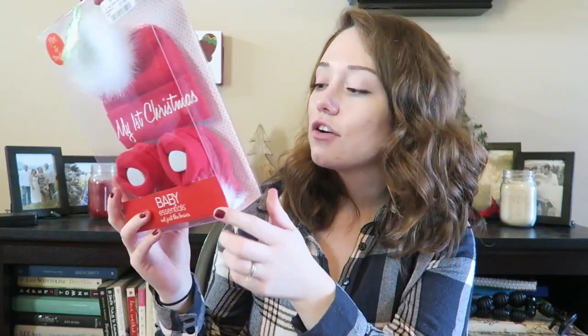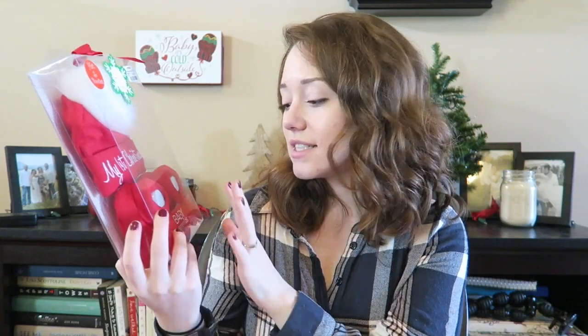This is also from TJ Maxx — Brandon's mom got her this. It's a 'My First Christmas' little hat and bootie set. I'm excited to take pictures of her in this; hopefully it fits. It's zero to six months, which is pretty general, especially since she's so small, so we'll see.